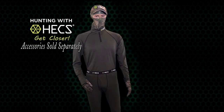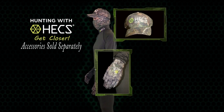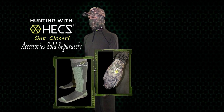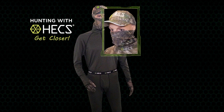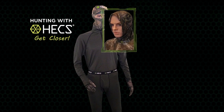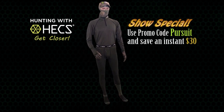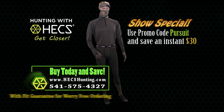Additional accessories are sold separately and include the Hex hat, gloves, and new heavyweight over-the-calf sock. Brand new for this year is the new multi-rag, a versatile face mask that can be worn in a variety of ways. Order the Hex base layer right now and use the promo code PURSUIT to save an instant $30 on your order of a complete Hex suit. Learn more about the complete line of clothing and accessories as well as the fit guarantee for worry-free ordering at HexHunting.com.